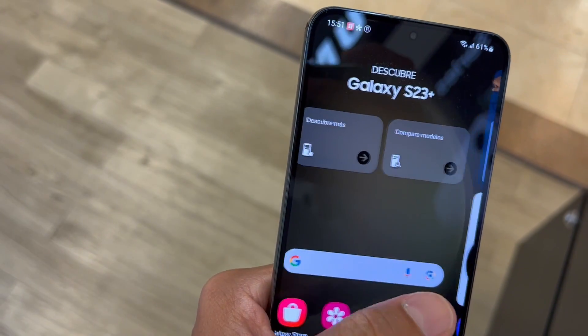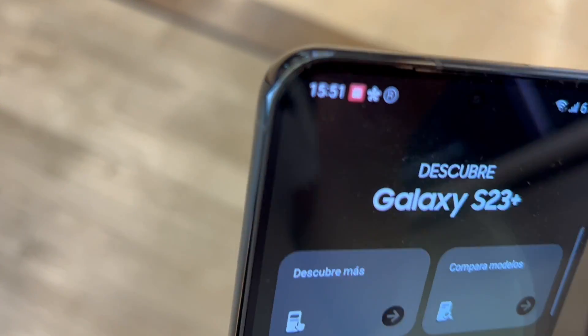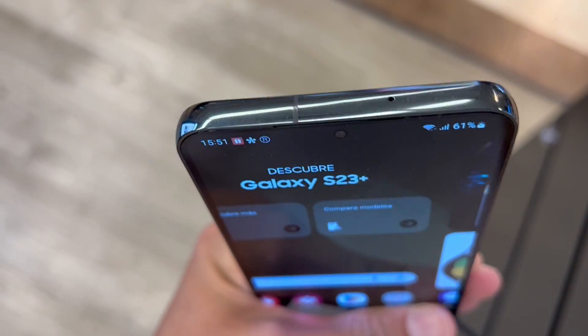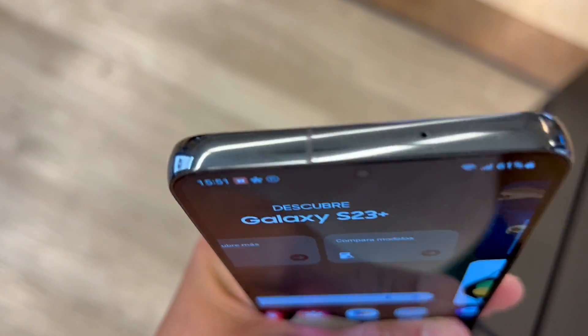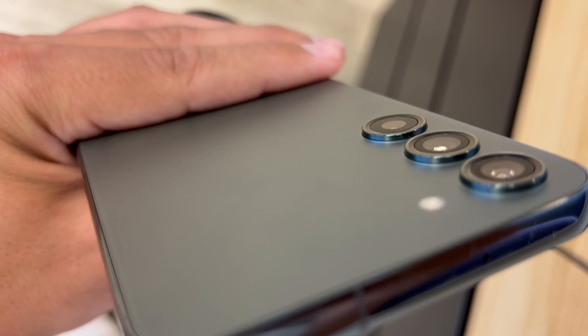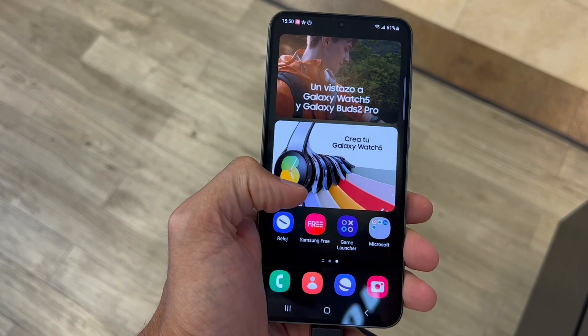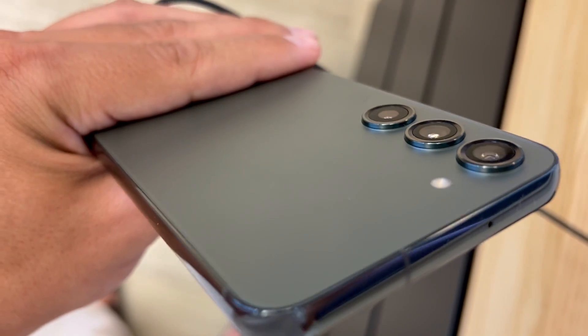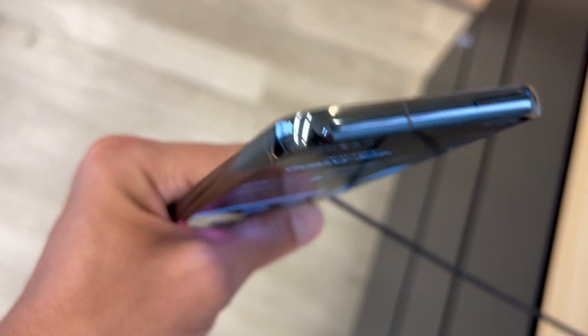The Samsung Galaxy S23 strikes a balance between size, affordability, and performance. It's the ideal compact flagship for those who don't want a giant phone, but still crave a premium experience. Plus, improved battery life and a stunning display make it a top choice. It might not be as flashy as its bigger counterparts, but it's practical and efficient. If you are ready to upgrade, the Galaxy S23 is the perfect fit.